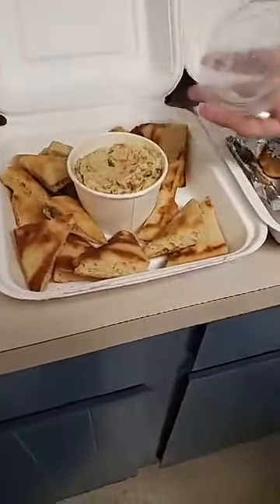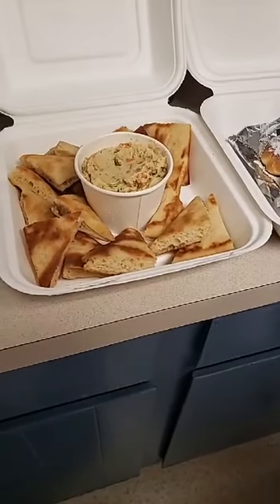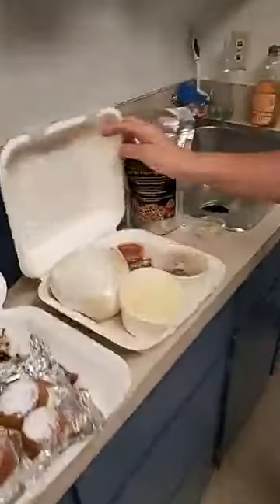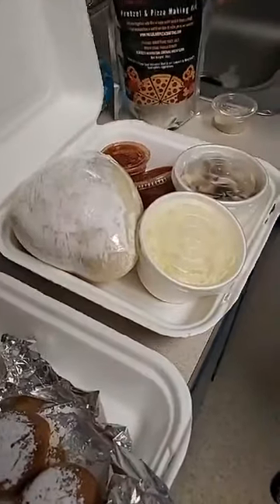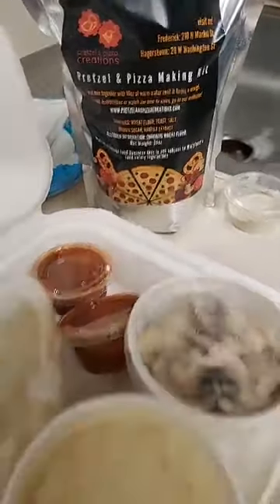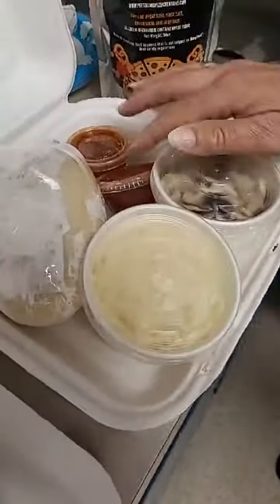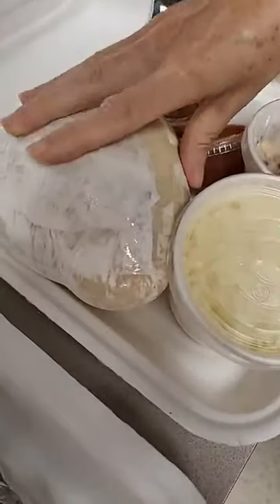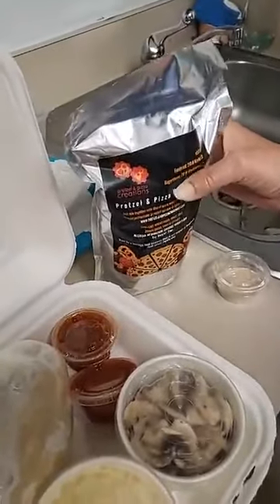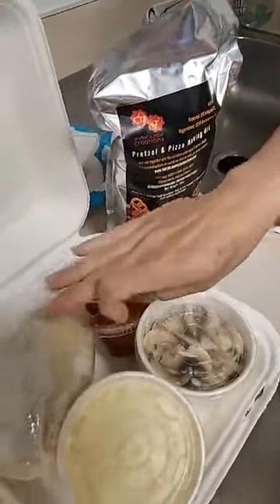The hummus is gluten-free — you can dip with vegetables or pizza. Always a workaround for gluten-free friends. And then these are awesome — this is the 12-inch make-and-bake. You take it home, it's got the dough, the cheese, mushrooms, and some sauce. You can actually make pretzels with the dough too. I'm such a kid — I'm making a pizza!